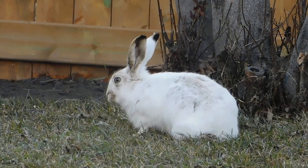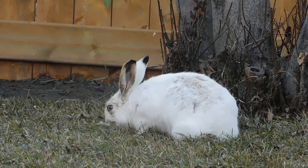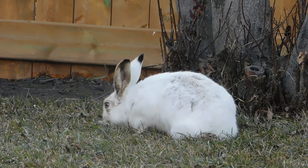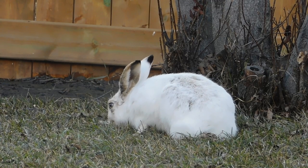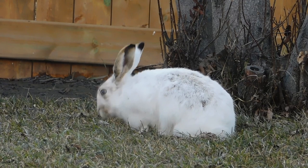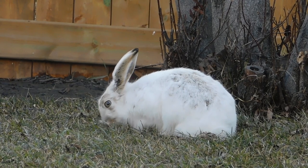But the rabbit's life is not without its challenges. They are constantly vigilant, always alert to the presence of predators, from cunning foxes to swooping birds of prey. Their survival depends on their keen senses and lightning-fast reflexes.